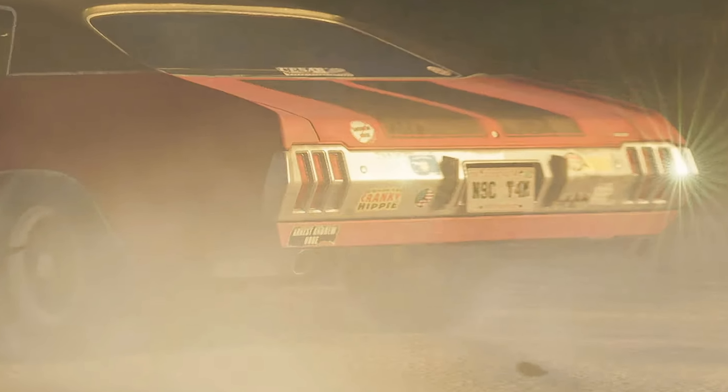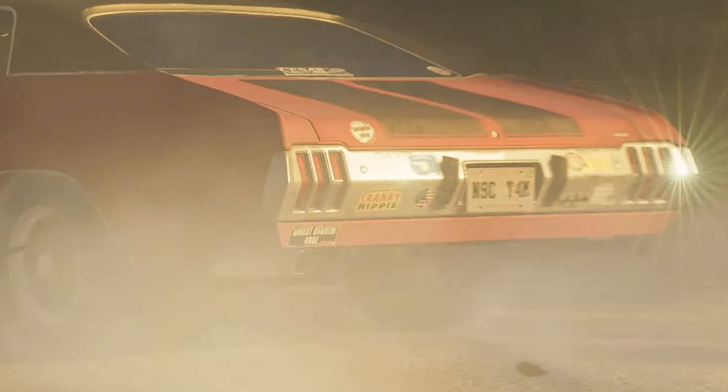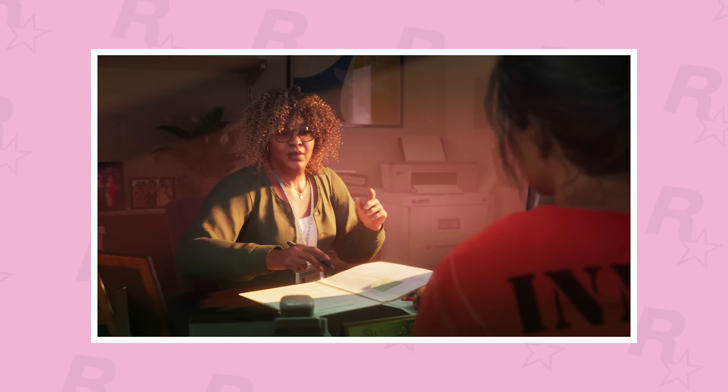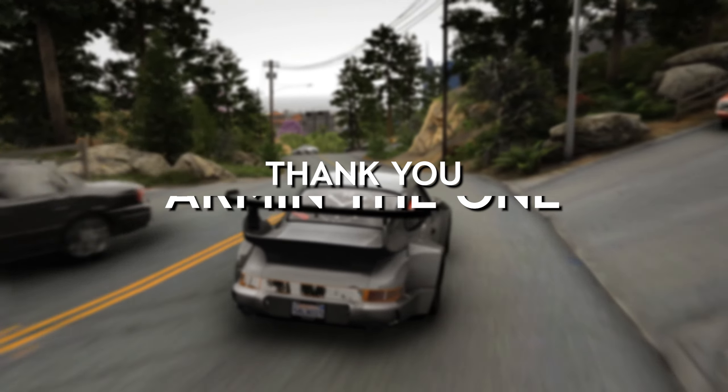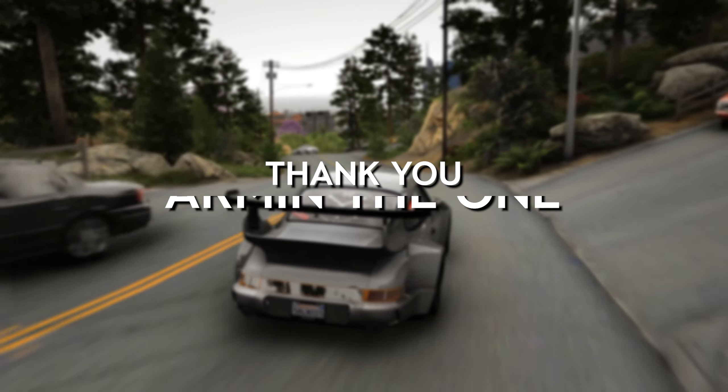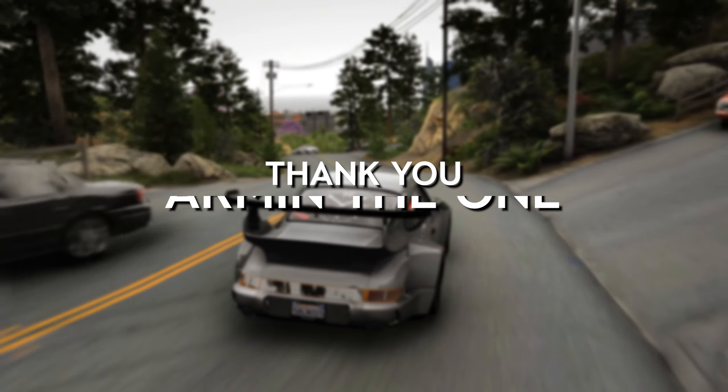The white text on the bottom left saying 'Key West' also seems to be in the same place, though the elements will more than likely be different in GTA's version. One user replied that the panhandle is most likely just the ripped part of the sticker, which might be a Conch Republic flag or a similar yellow seal on a blue background. Another user added it's not the map — you can see the middle is yellow with orange around it and the long part is more white, possibly a sun and cloud. The mapping community has also called this out, so this theory may have been debunked.